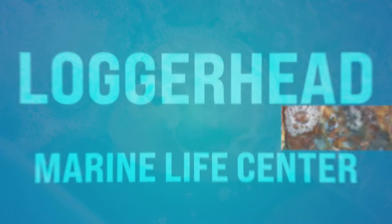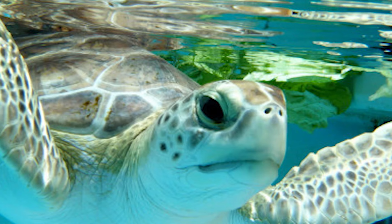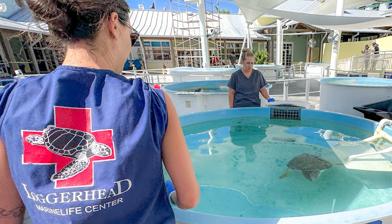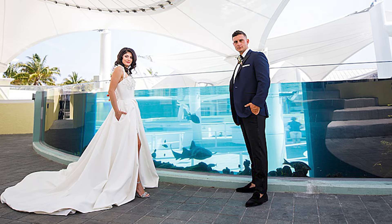Number six, we got the Loggerhead Marine Life Center. This is in Juno Beach. This place is dedicated to sea turtle conservation. The Loggerhead Marine Life Center offers interactive exhibits, educational programs, and rehabilitation facilities for injured sea turtles. You can go out there and observe rescued sea turtles up close and personal, and learn about the efforts to protect these beautiful endangered species. It's a great place to spend a day, especially with the kiddos or for a date night.